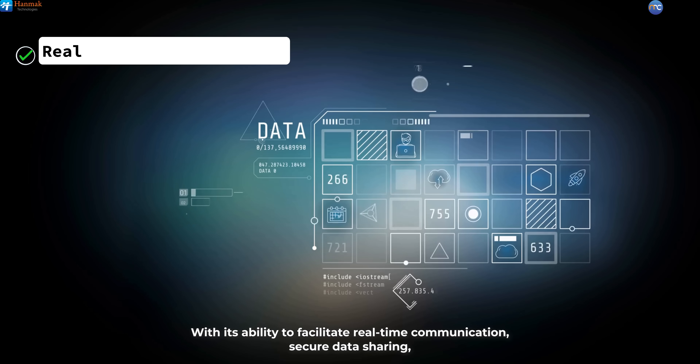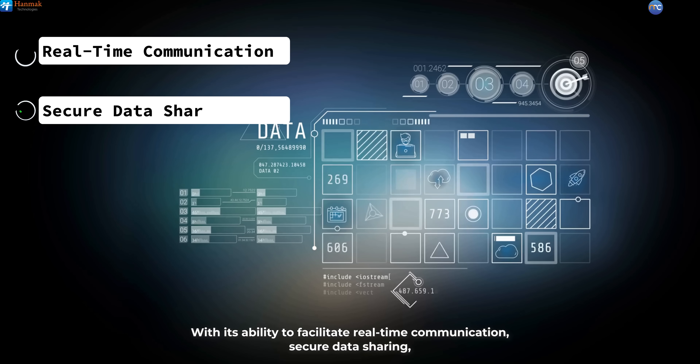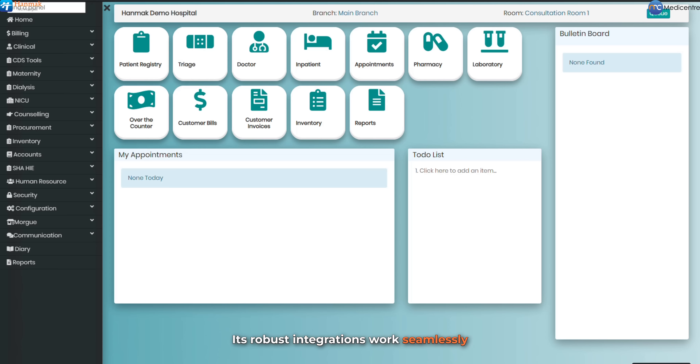With its ability to facilitate real-time communication, secure data sharing, and remote access to patient information, MediCenter V3 empowers healthcare teams to provide timely and coordinated care. Its robust integrations work seamlessly with core modules and features including essential clinical modules, inventory management, procurement, human resources, financial management, security, and others.